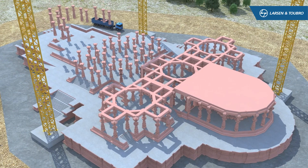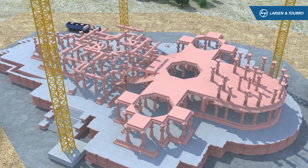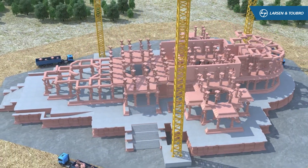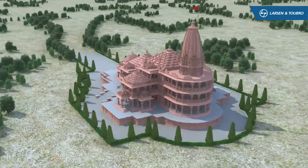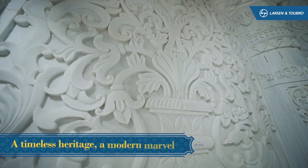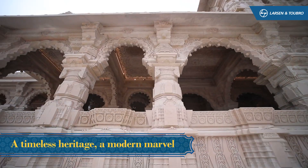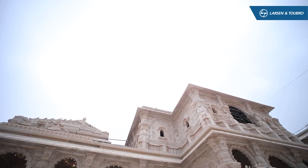The ground floor features 166 pillars, the first floor 142 and the second floor 82, including 6 Makrana marble pillars on each floor. Adorned with intricate carvings of over 10,000 Murtis and Themes, a testament to India's timeless heritage, the temple is a modern marvel that will guide the spiritual and cultural aspirations of future generations.